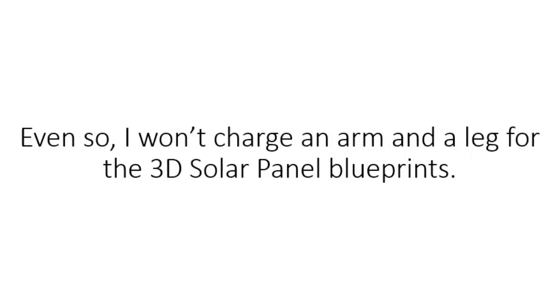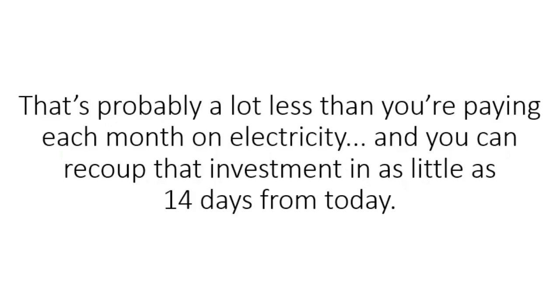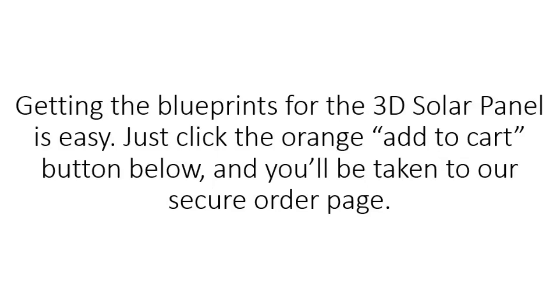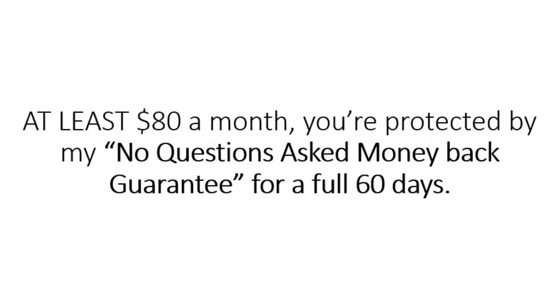Even so, I won't charge an arm and a leg for the 3D solar panel blueprints. So here's the deal: you'll get immediate access to all the blueprints, the step-by-step video, and the list of tools and supplies for just $49.97. That's probably a lot less than you're paying each month on electricity, and you can recoup that investment in as little as 14 days from today. Just click the orange Add to Cart button below and you'll be taken to our secure order page. That's because I'm so confident that you will get off the grid and cut your electric bill by at least $80 a month — you're protected by my no-questions-asked money-back guarantee for a full 60 days.